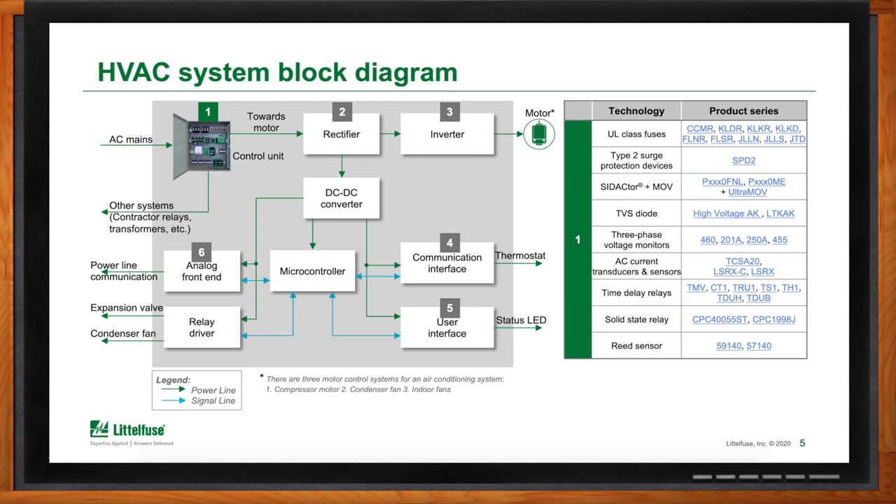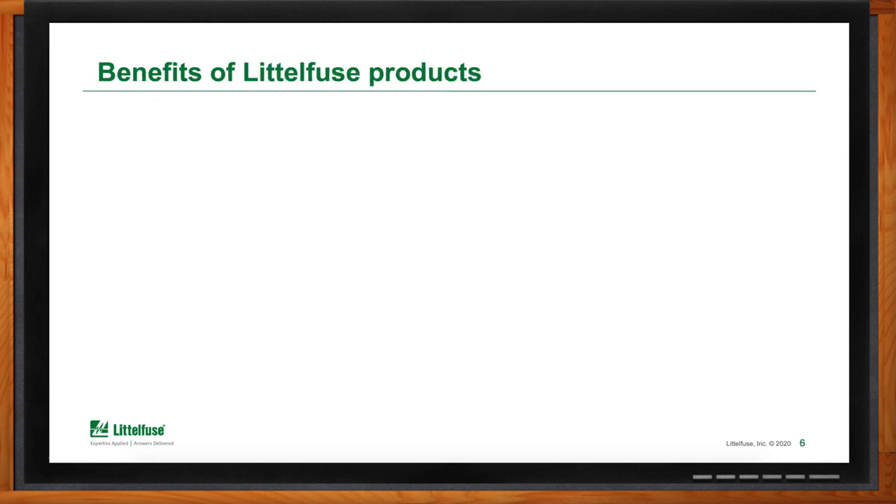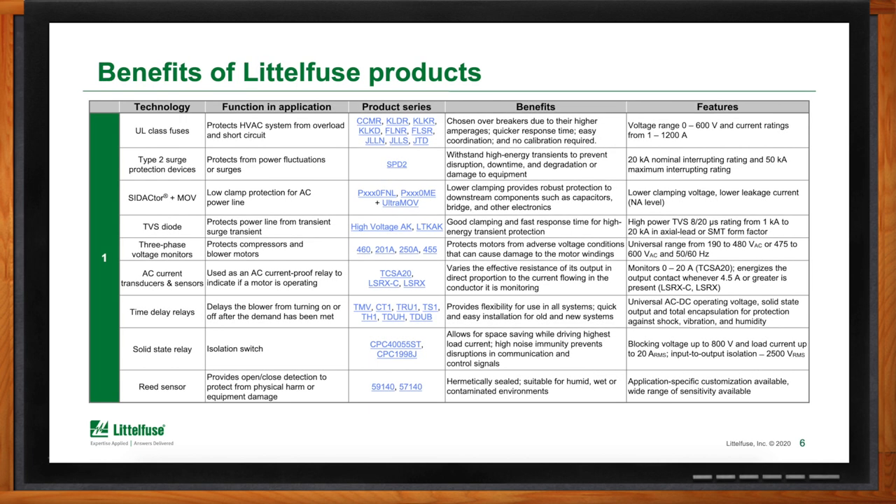Can you tell me a little bit more about the control unit and what exact Littlefuse products are used there? First, we start with the UL class fuses. The Littlefuse UL class fuses are high-voltage and high-current rated fuses specifically designed to help meet commercial building standards. We have several sizes and packages based on the various protection requirements and subsystems of the overall HVAC system. Our CCMR series fuse is actually the only UL class fuse on the market rated to 35 to 60 amps at 600 volts in the smallest package.